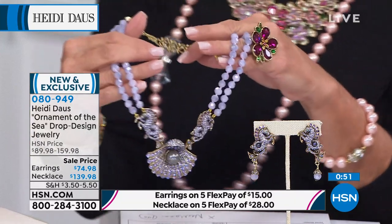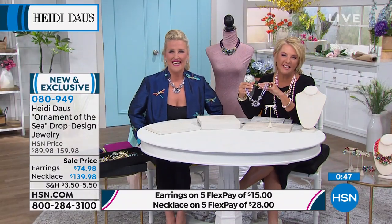Let's talk to Sheila in North Carolina. Hi Sheila, you're on with Heidi and Suzanne. Thanks for joining us. I just wanted to call and say I'm such a great fan of all your work, Heidi. My husband recently passed away, and at Christmas time he bought me your Mary Poppins pin set.